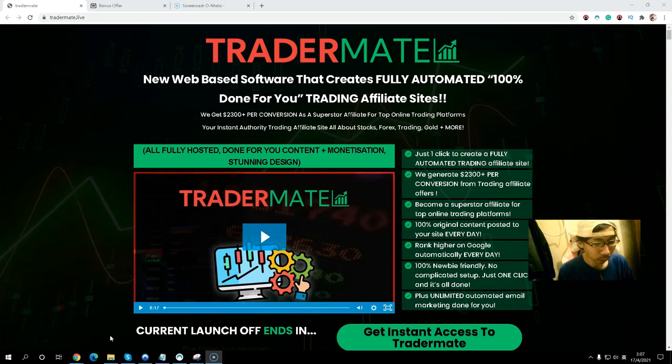Because the software has unique content, you don't have to worry about how to get organic traffic from Google. It will also help you to get more organic traffic. So if you are interested in trading, Tradermate is the product for you.